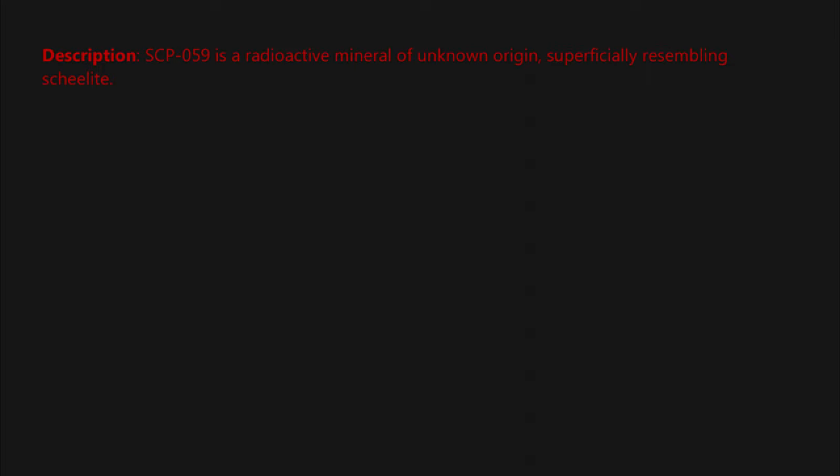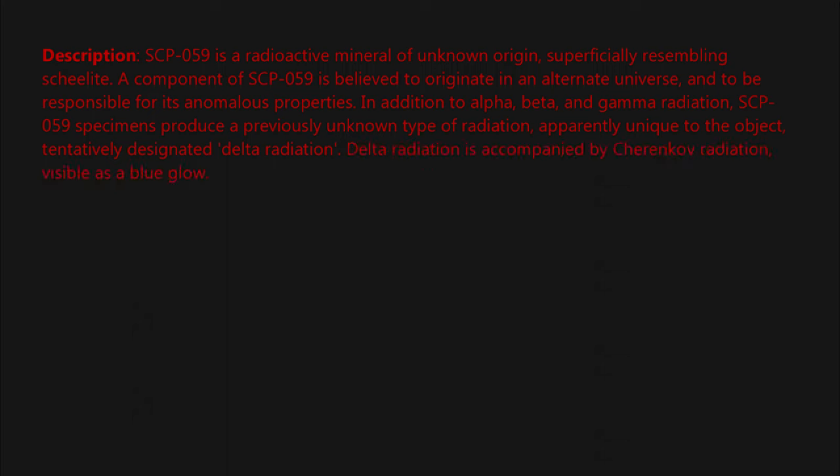Description: SCP-059 is a radioactive mineral of unknown origin, superficially resembling shale. Light, a component of SCP-059, is believed to originate in an alternate universe and to be responsible for its anomalous properties. In addition to alpha, beta, and gamma radiation, SCP-059 specimens produce a previously unknown type of radiation apparently unique to the object, tentatively designated delta radiation.